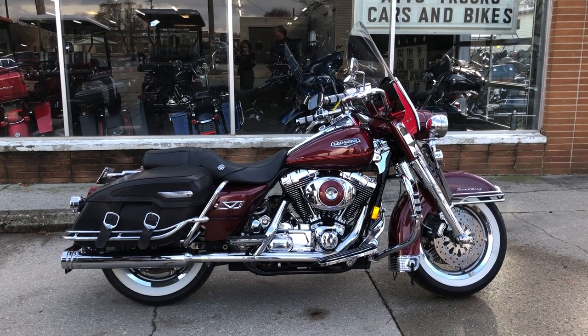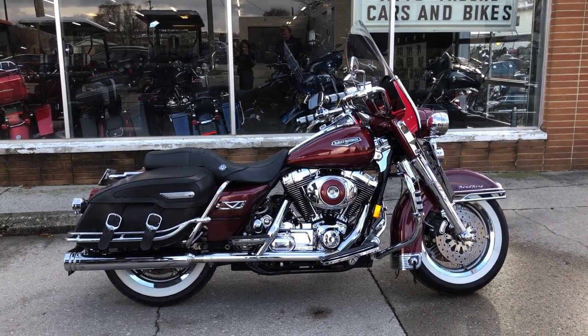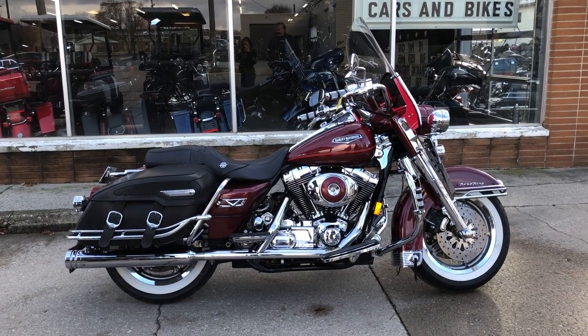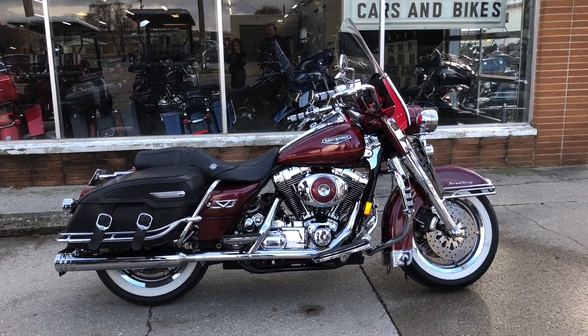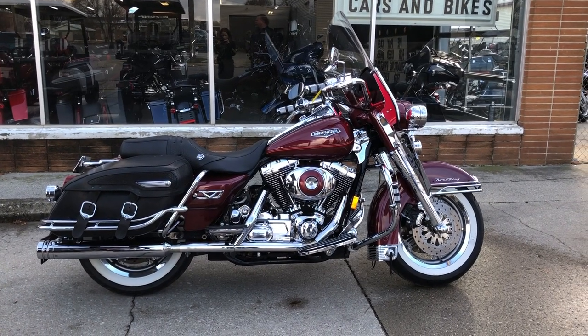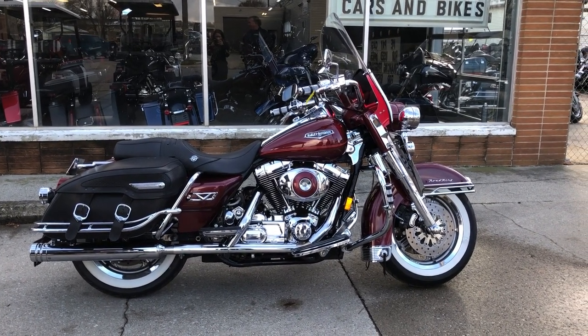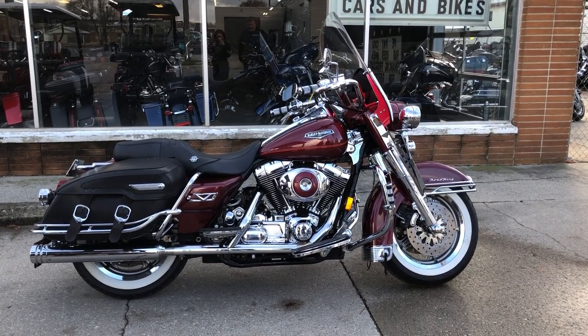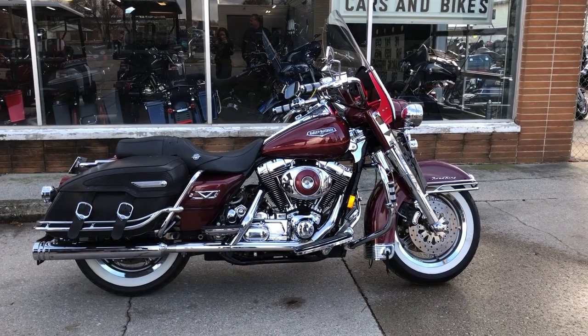We also deliver from our store to your door. Give us a call at 888-RIDE-990. Feel free to check out this and 300 other used Harley-Davidsons at ApprovalPowerSports.com. Thanks for taking a second to check out our bike.